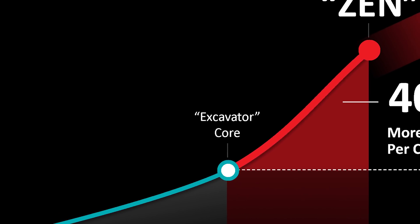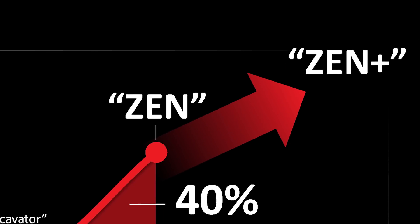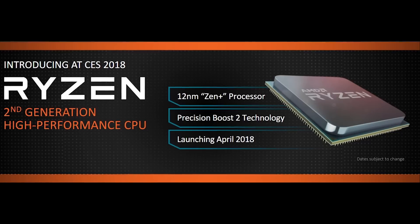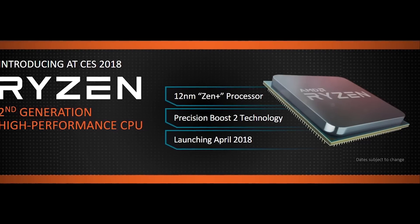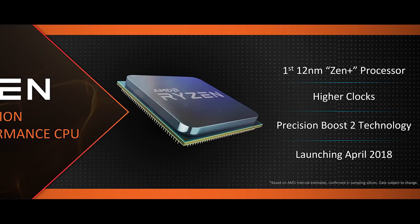Not a lot of new stuff here and they definitely had no mention of clock speeds, something that is really hotly debated when it comes to Ryzen processors. This slide runs a few headlines on what Ryzen 2nd Gen will be about, like the new 12nm GlobalFoundries process, the presence of Precision Boost 2.0, and its availability in April of this year.